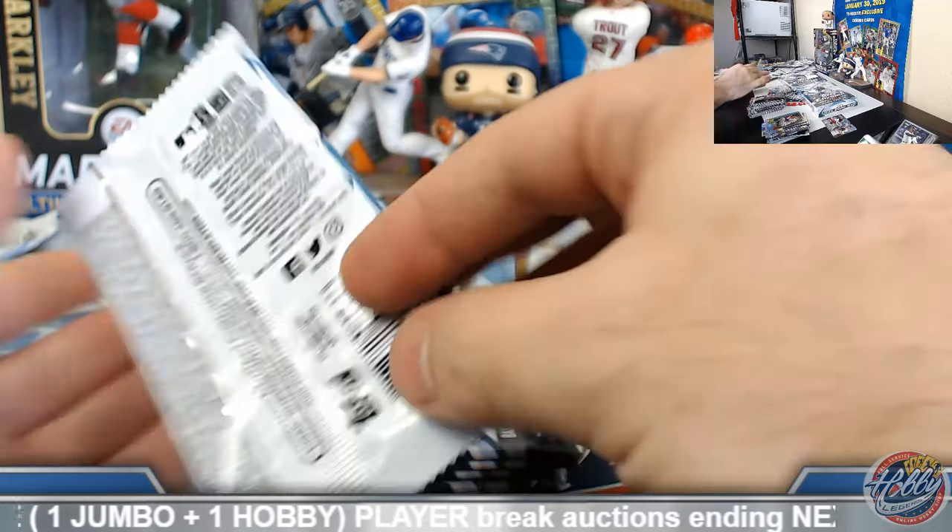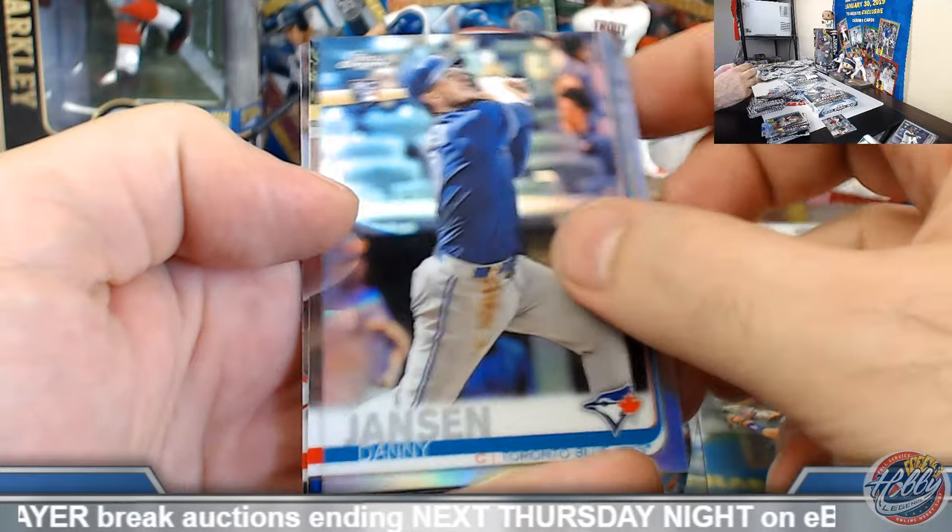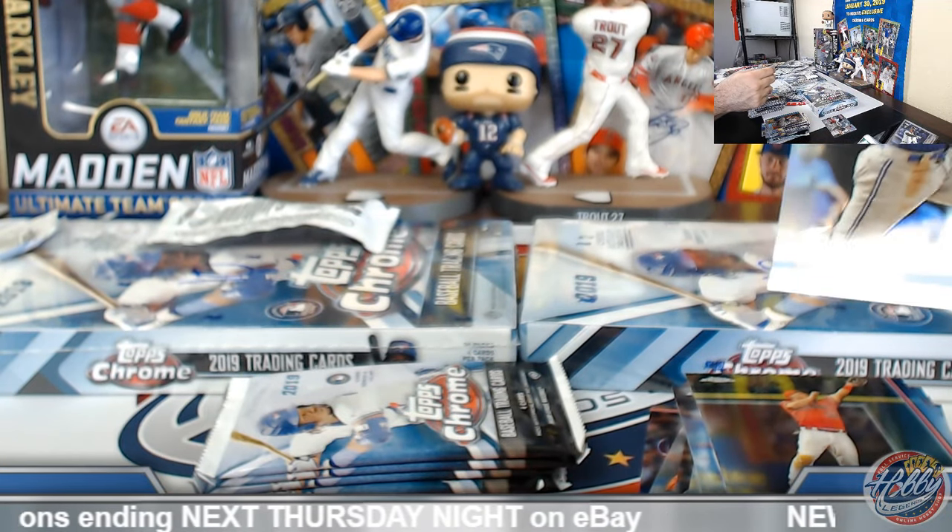Jake DeGrom 84. Danny Jansen rookie refractor.